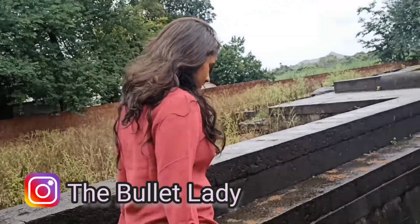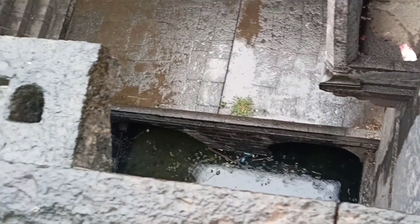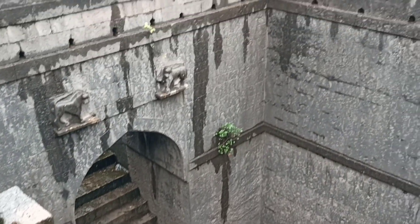Now let's go downstairs and explore the structure of the well. This well has steps from one side leading to the middle of the well. Once we go downstairs, it leads to an arc opening through which we can reach the well.